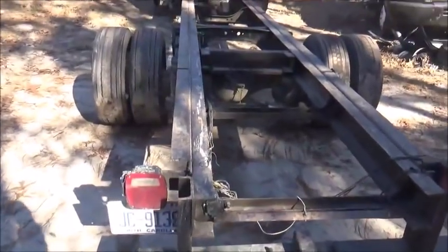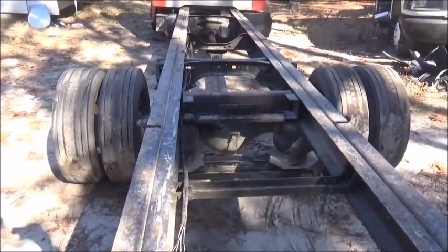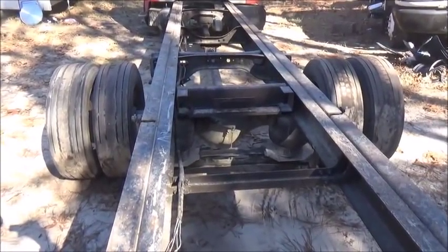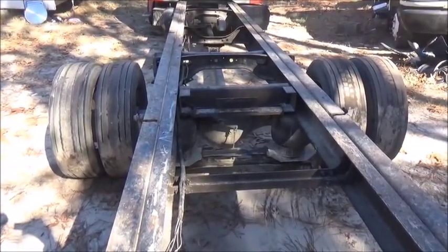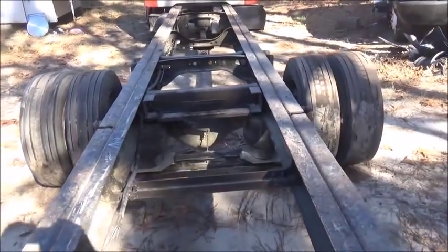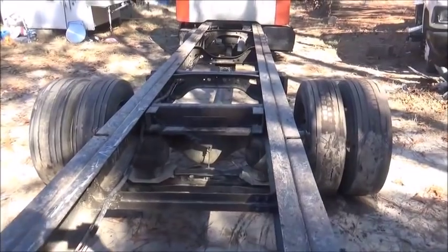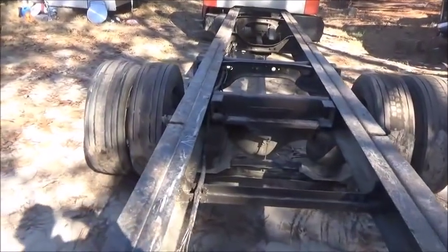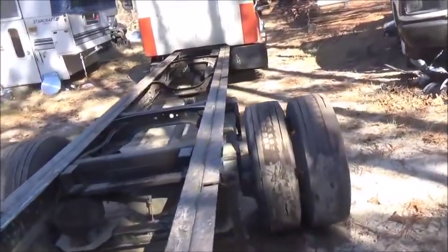Hey folks, Jonathan here. I wanted to show you a truck I picked up about two weeks ago. My wife and I went to Golden Corral — I took the Golden Corral challenge, that's where you eat buffet and try to make it home before you have to run out in the woods. Anyway, we got behind this truck on the way back, and this is another one of the U-Haul Internationals.